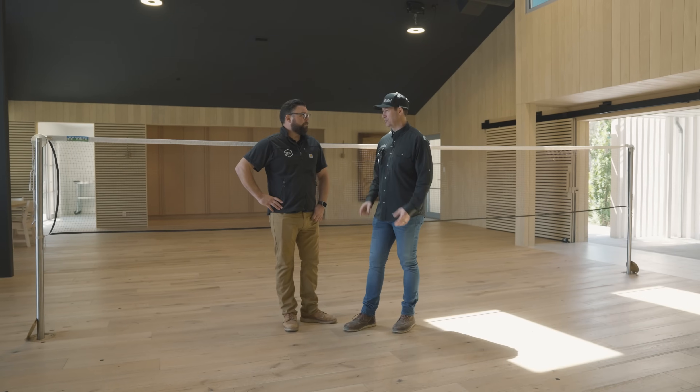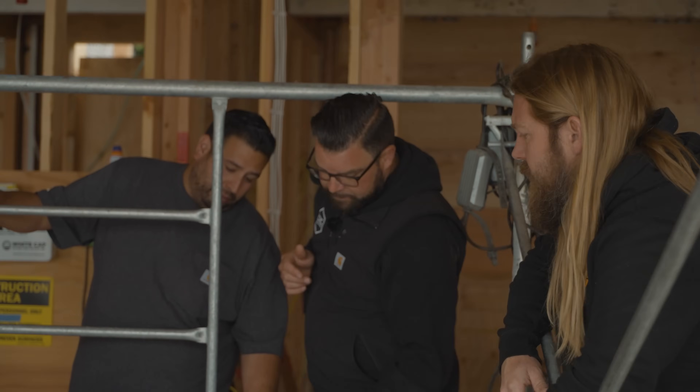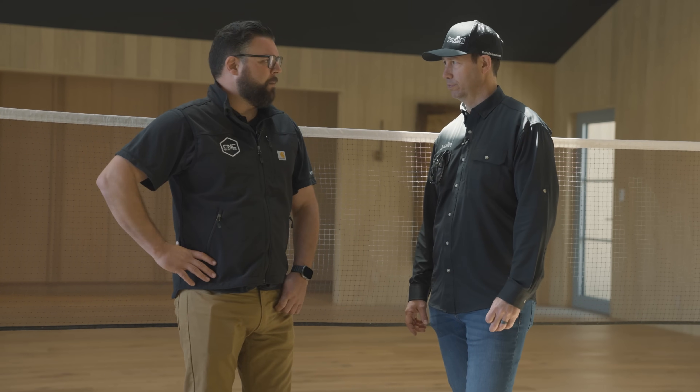Did you pass the journeyman test the first time? The first time, yeah. Is that uncommon? It just depends — I was always a decent test taker. I didn't love sitting in a classroom in high school. Now, correct me if I'm wrong — does that journeyman test cover both residential and commercial? There are different tiers. There's the residential card first, which is about three years — 6,000 hours — and then the general journeyman is another 2,000 hours, so 8,000 total. It's very similar to a college schedule. You're out in the world working as a journeyman electrician at age 21 or 22.